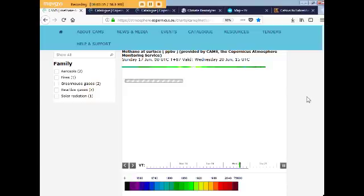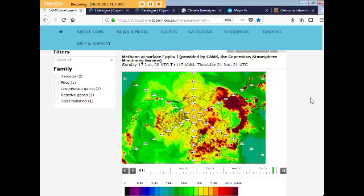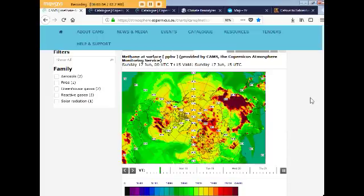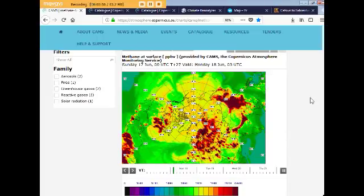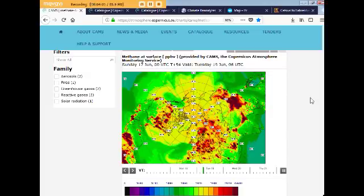Things are heating up everywhere. We're now into summer — yesterday was the first day of summer for the Northern Hemisphere. A lot of disasters are happening with flooding and sinkholes and stuff like that, and it's going to be getting worse. Let's run this through and you can just see where we're at globally.